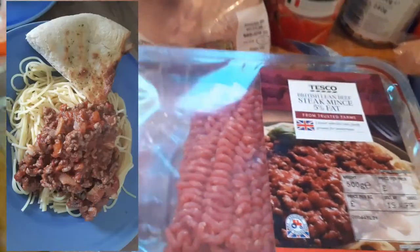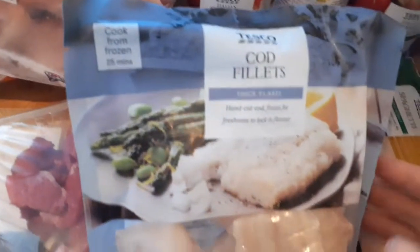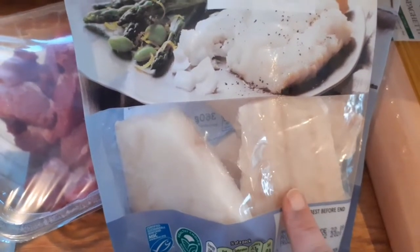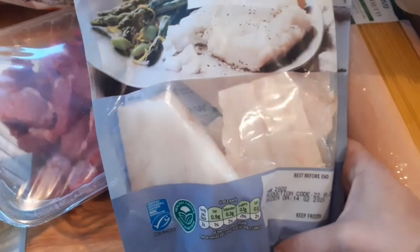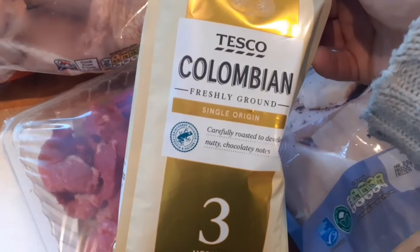Two packs of eggs — 12 in each — a big pack of spaghetti for spaghetti bolognese, and then a pack of diced beef. We've also been buying fish like cod or haddock without the batter, and I've been soaking dried marrowfat peas to make loads of mushy peas. There's a Colombian coffee — I think this one is for Ryan because I prefer the espresso or really strong ones.